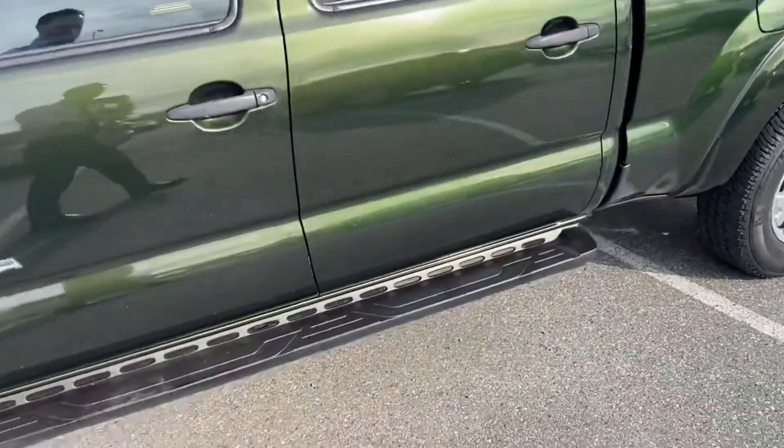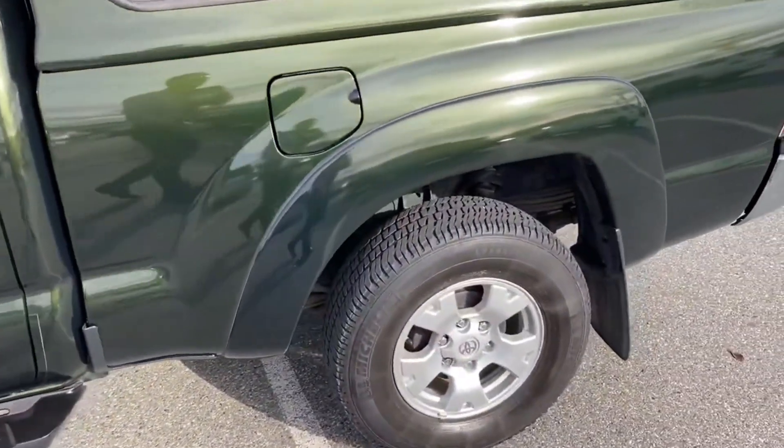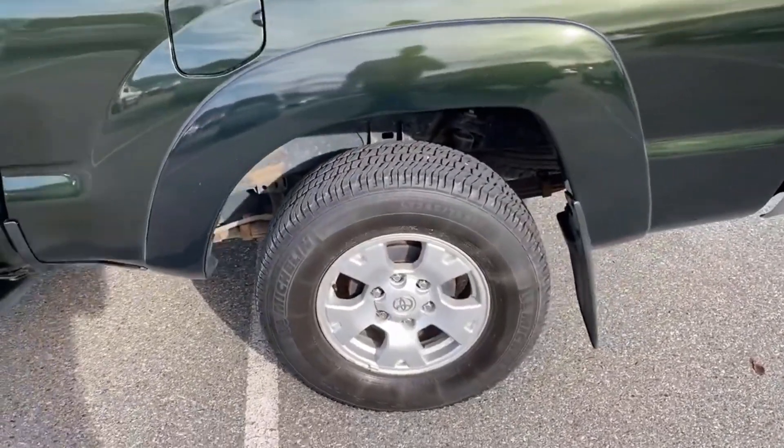The previous owner did add running boards as well. It also has Michelin LTX tires on it, which are in good shape.